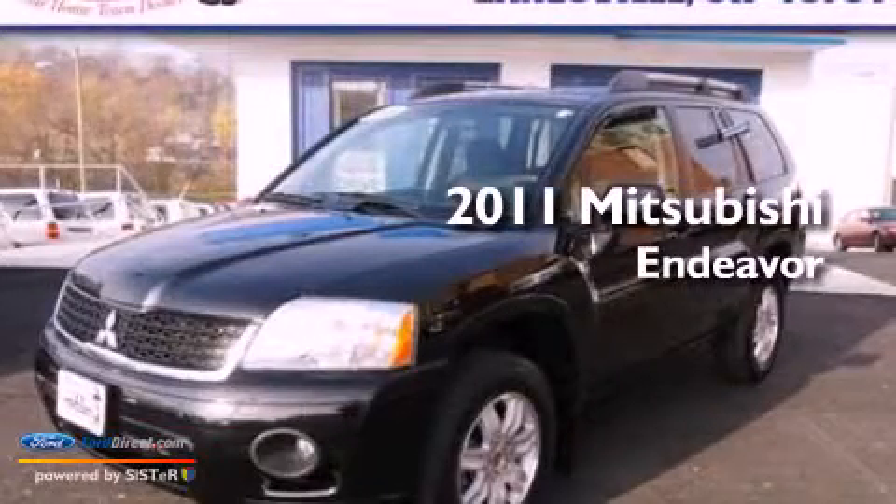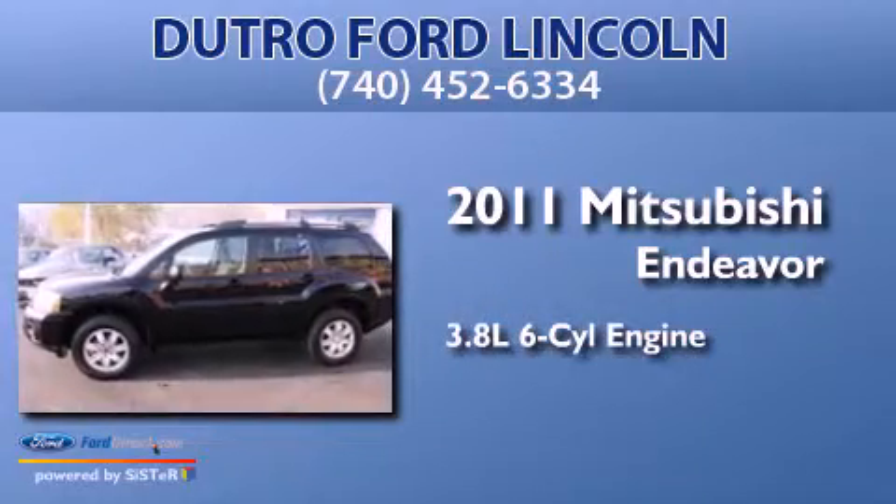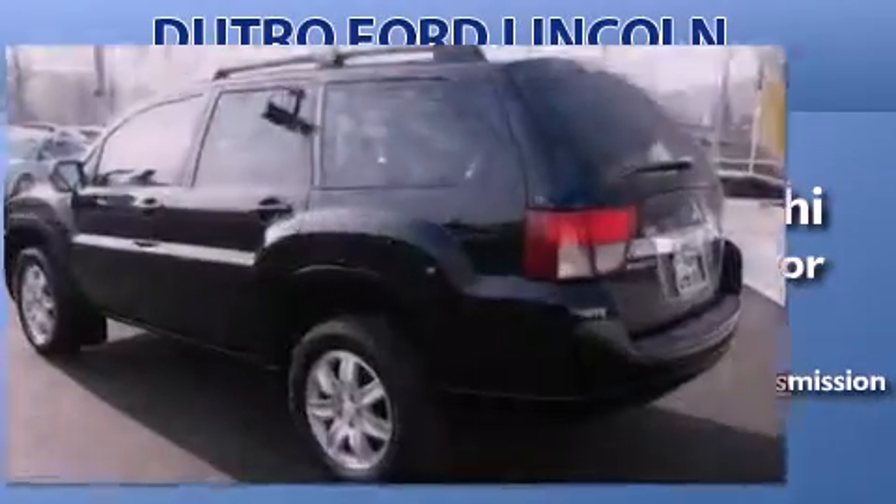This is a 2011 Mitsubishi Endeavor. It has a 3.8-liter, six-cylinder engine, a four-speed automatic transmission, and all-wheel drive.